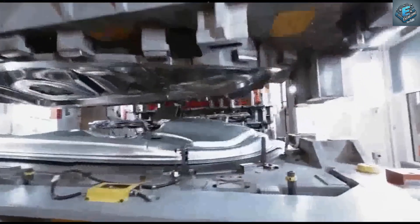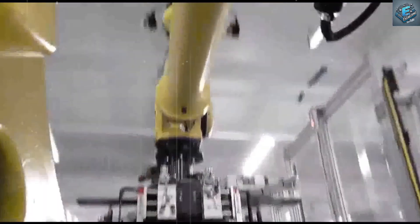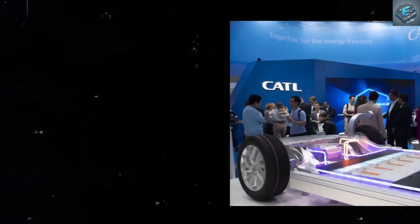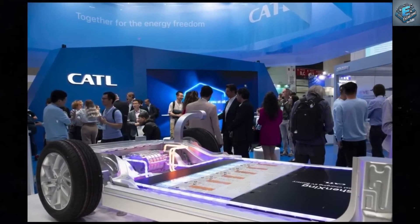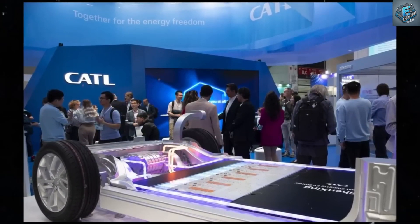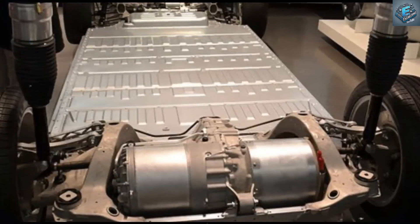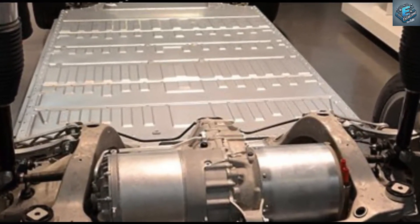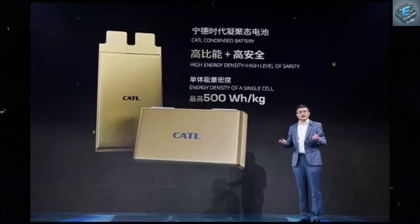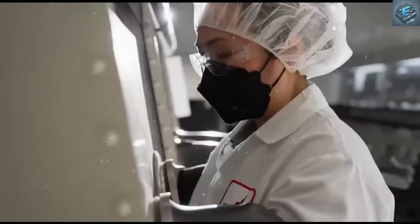The race is on: Tesla vs. the world. Tesla isn't alone in this technological race. Companies like BYD and CATL are hot on their heels, developing batteries with lifespans of up to 1 million miles. Meanwhile, solid-state batteries, lithium-sulfur options, and even graphene-aluminum hybrids are being explored. Could we be on the verge of a global battery arms race? And what does this competition mean for consumers like us?